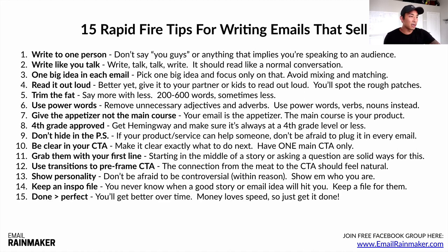Tip number fifteen: done is better than perfect. You're going to get better over time. Money loves speed, so just get it done. Focus on sending out an email every day, especially if you already have a list. Just take imperfect action — send out an email and over time you'll get better and better. You're going to make more and more money, your list will continue growing, you'll build that relationship, make more sales, and get better at writing these emails faster and easier.